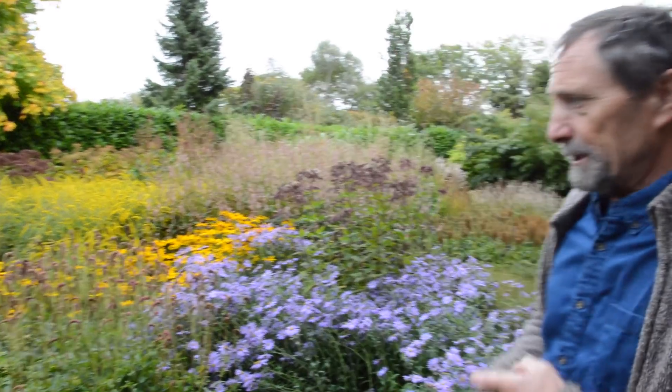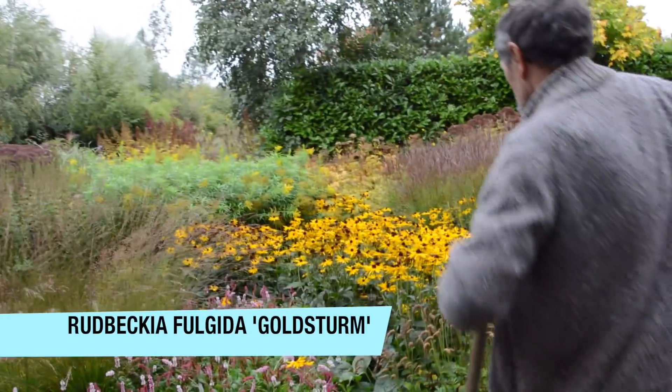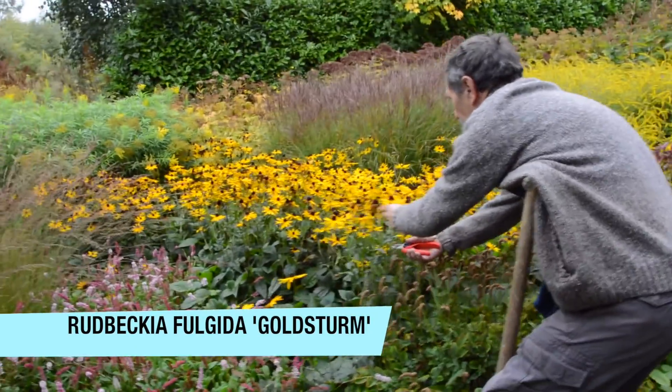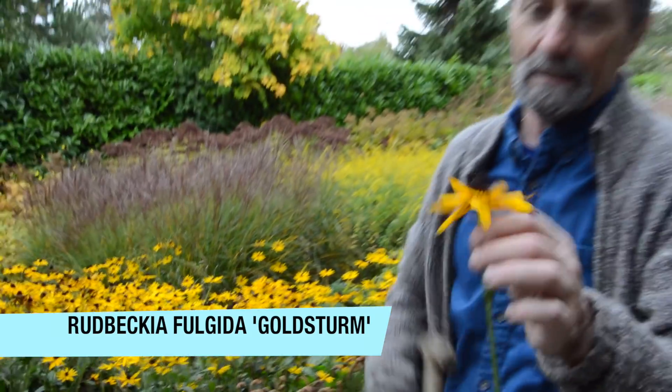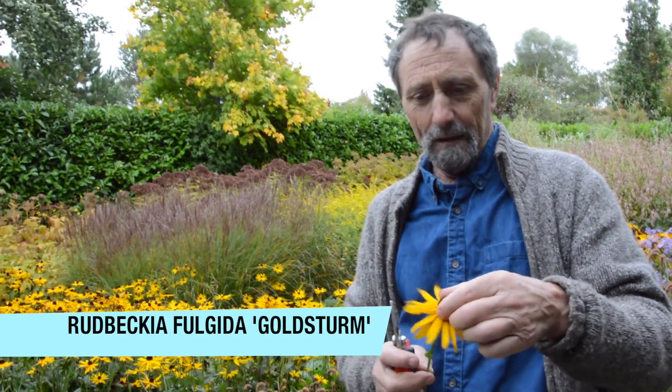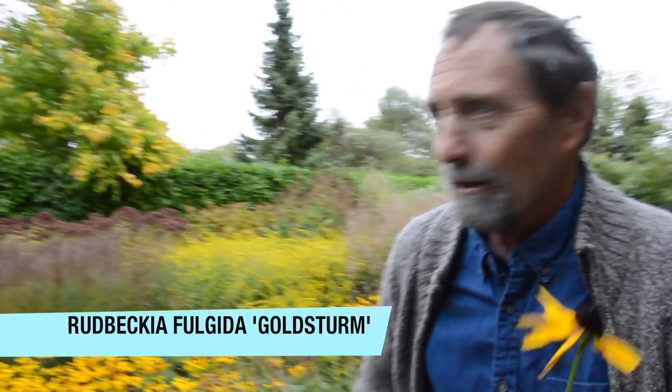Particularly plants I'm happy with are the Rudbeckias — this one here, the old standard Rudbeckia Goldstorm. Around now, or maybe a bit later, squirrels come in and start removing the seed heads, which is sort of cute — we don't mind, we like it.